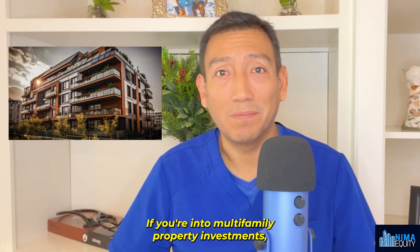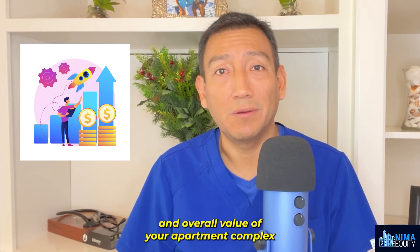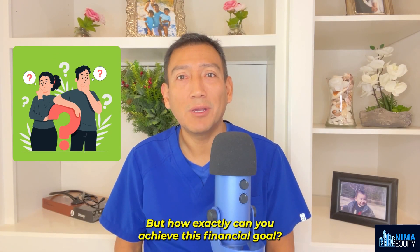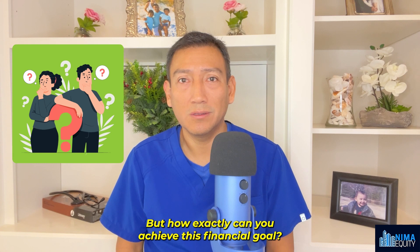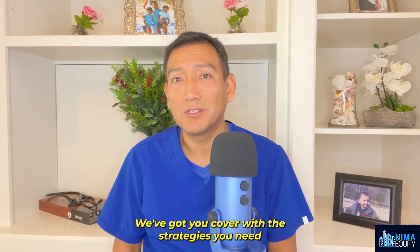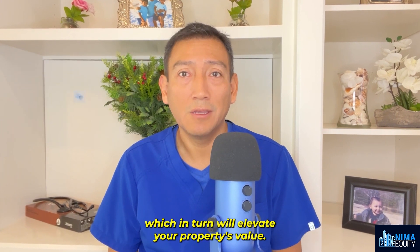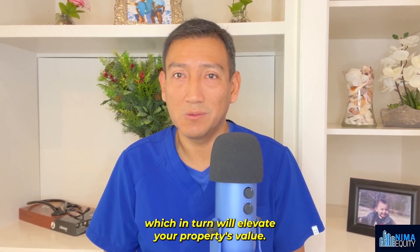If you're into multifamily property investments, you know that boosting the revenue and overall value of your apartment complex is the name of the game. But how exactly can you achieve this financial goal? Fear not — we've got you covered with the strategies you need to pump up that net operating income, or NOI, which in turn will elevate your property's value.